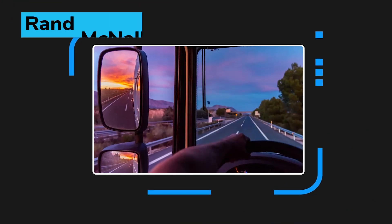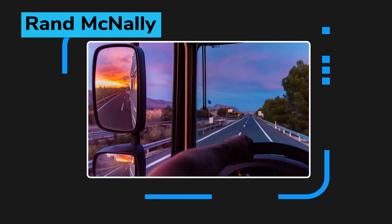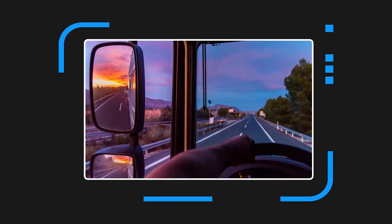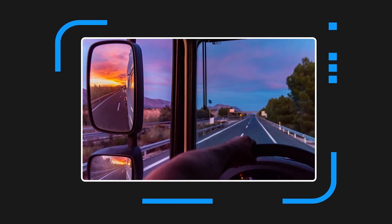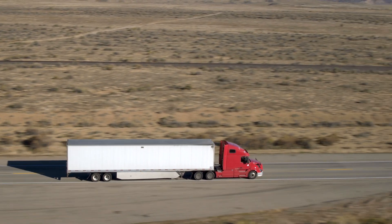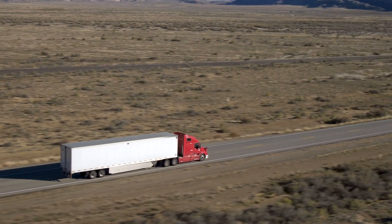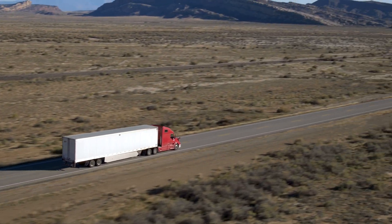Fleet management technology provider Rand McNally rolls out its Practical AI framework within its Safety Direct solution that uses machine learning to analyze vast amounts of driver and vehicle performance data. The first new feature enabled by Practical AI is Automated Event Ranking, or AER, that automatically classifies and prioritizes safety events.